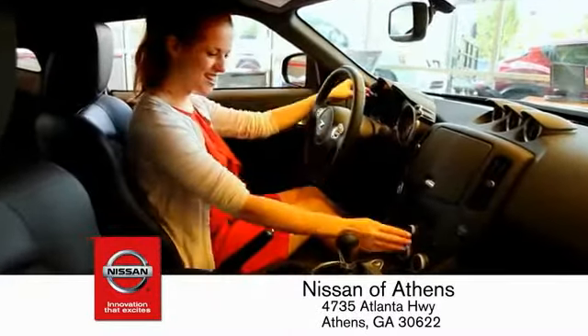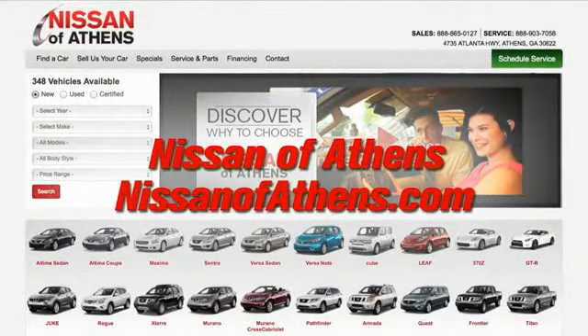No easier way to buy a car than to shop at Nissan of Athens.